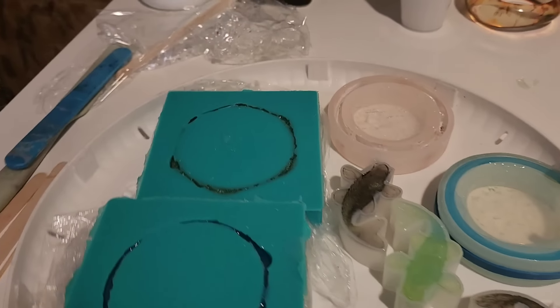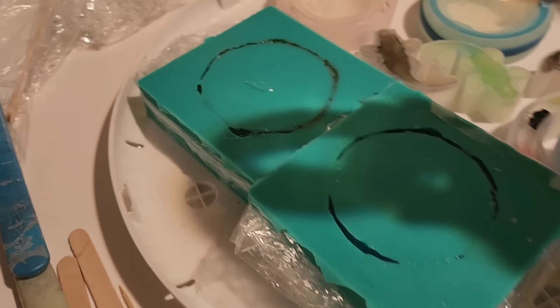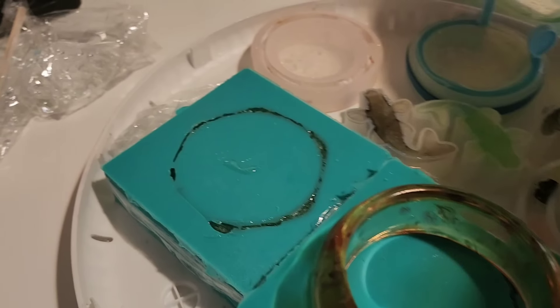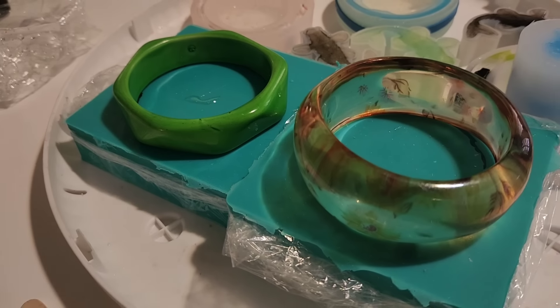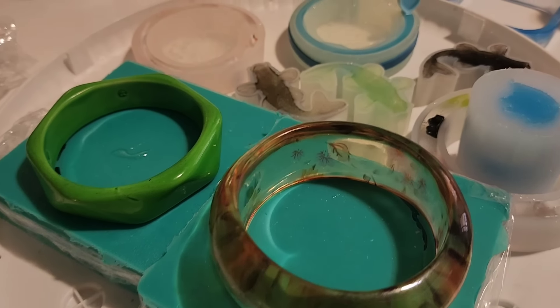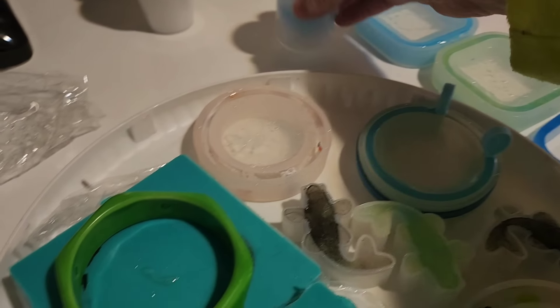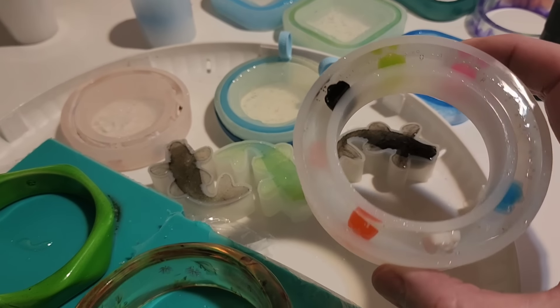I made a mold of two vintage bracelets. This is the first mold and this is that mold, and this is the first time I've made them. I'm hoping they turn out. This is going to be a cute little critter. This is a bangle I just made.